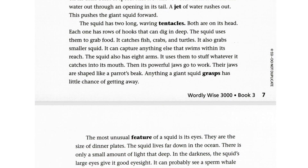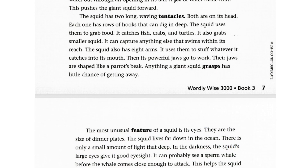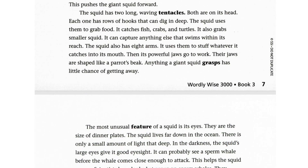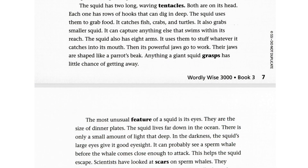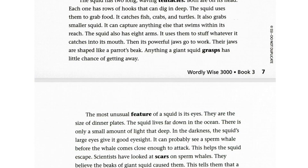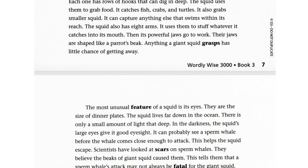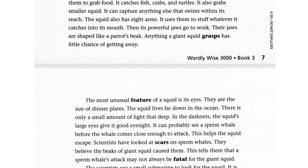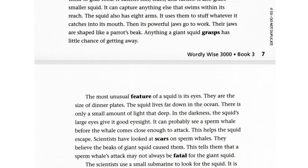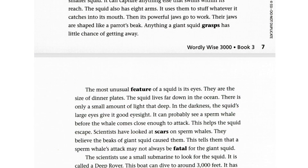Then its powerful jaws go to work — they are shaped like a parrot's beak. Anything a giant squid grasps has little chance of getting away. The most unusual feature of a squid is its eyes: they are the size of dinner plates. The squid lives far down in the ocean where there is only a small amount of light. In the darkness, the squid's large eyes give it good eyesight. It can probably see a sperm whale before the whale comes close enough to attack, which helps the squid escape.